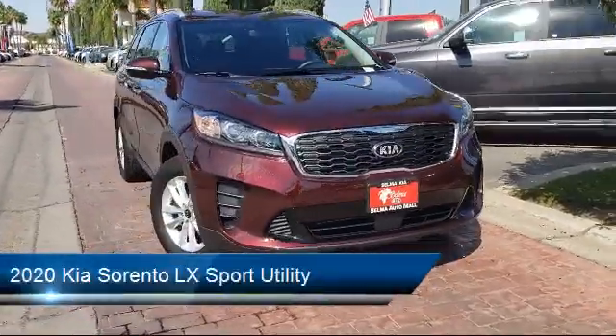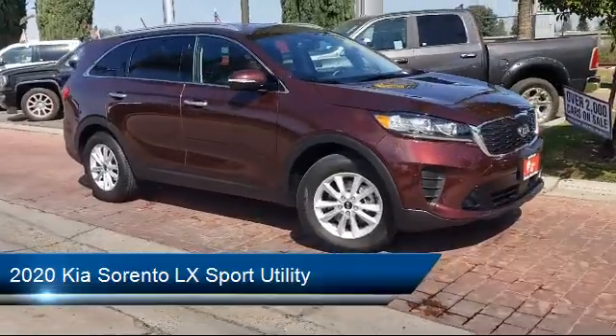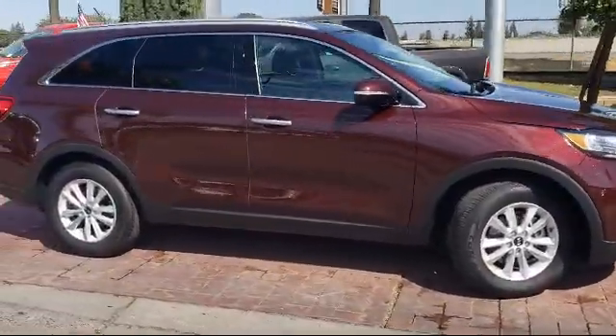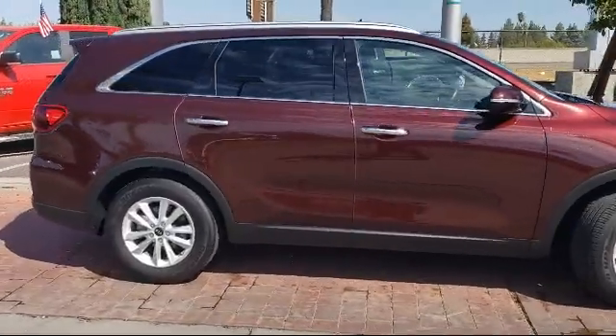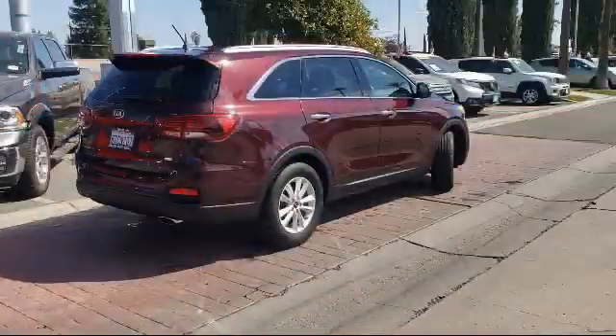comes equipped with Apple CarPlay and Android Auto, heated door mirrors, dual front side impact airbags, split pull down rear seat, alloy wheels, heated front seats, rear spoiler, and has less than 10,000 miles on the odometer.